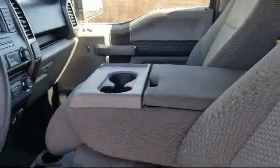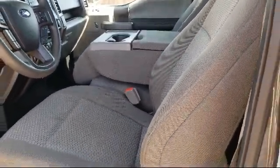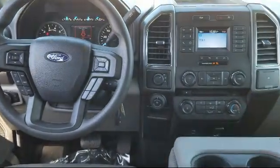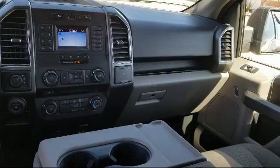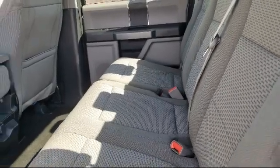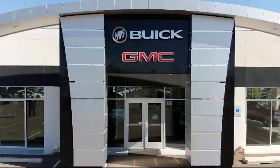Locally owned and operated, Octane Buick GMC strives to satisfy our customers' needs when it comes to purchasing or servicing a vehicle. Our friendly and knowledgeable staff treats all of our guests with respect, and we pride ourselves on our fast and transparent purchasing experience. Octane Buick GMC — we're making deals the Octane way. We're located at 2721 Cerrios Road in Santa Fe.